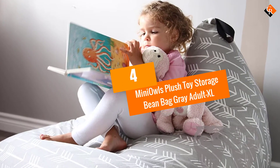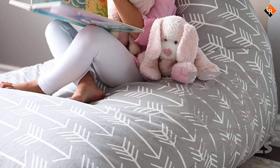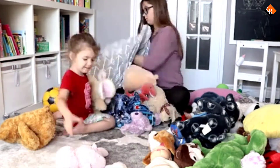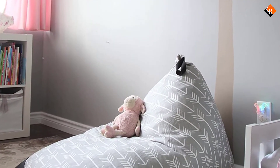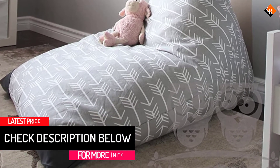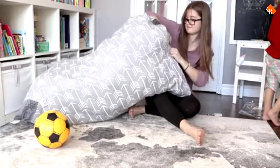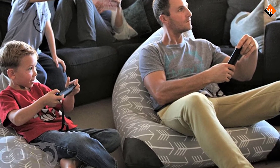Moving on at number 4, we have the Mini Owls Plush Toy Storage Bean Bag Gray Adult XL. This bean bag is arguably the biggest bean bag on the list. It is entirely made up of cotton to provide extra smoothness to the kids. It is so big that it can easily fit 60 to 80 or more toys. Not only toys, but you can also store clothes, blankets, etc. The double stitching and reinforced corners make this bean bag super strong and sturdy. It mostly comes in handy when playing video games, relaxing, reading books or watching TV.